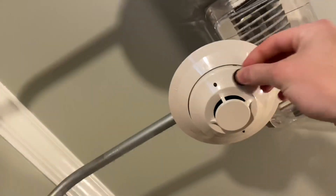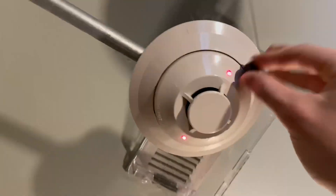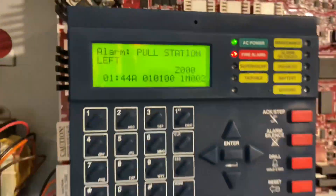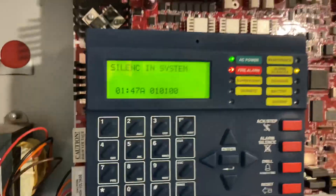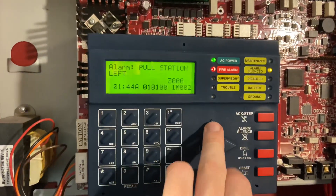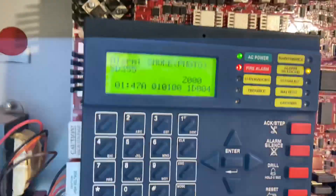I'm actually going to get my magnet and test this smoke detector via a magnet test. You saw it said SD-355 smoke detector — let me scroll back. There it was: smoke photo SD-355.